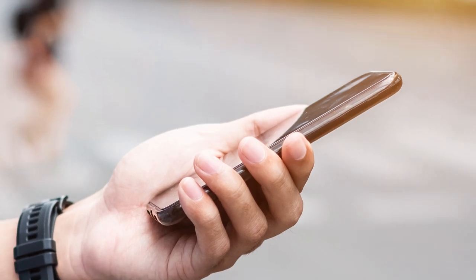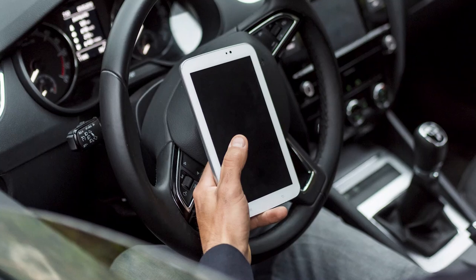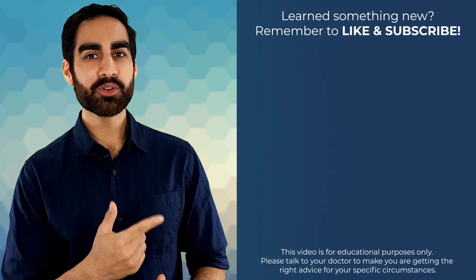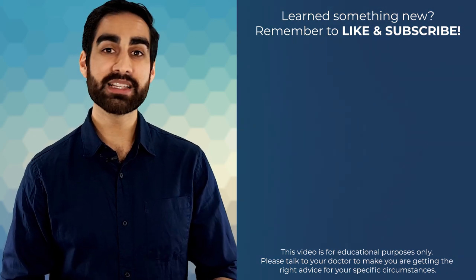One thing that struck me while researching this video is why we worry so much about the theoretical effects of mobile phones when there are so many real risks associated with cell phone use. Have you seen someone crossing the road while texting, or driving along the freeway while looking down at their phone? It only takes a split second of distraction for there to be a serious accident. So the next time you pull out your phone to send a text or make a call, take a second to make sure you're not putting yourself or others in danger. If you're interested in more tech-related videos, the video on the right talks about the health effects of infrared radiation from things like Face ID and iris scanning. Thanks for watching!